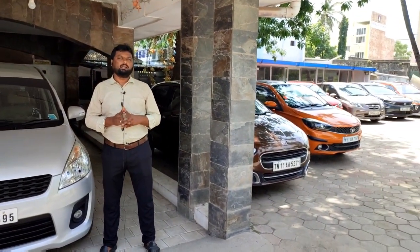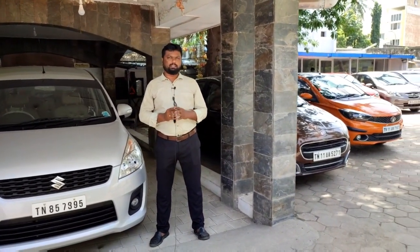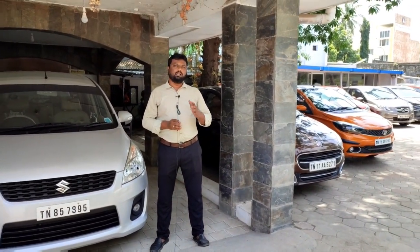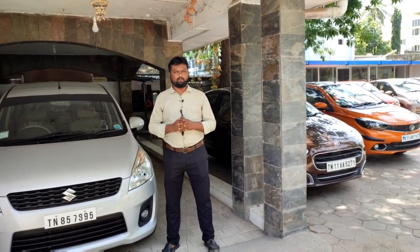That's almost 25,000 km total. The first year warranty covers the engine and gearbox, whether manual or automatic, as well as the front axle and back axle.